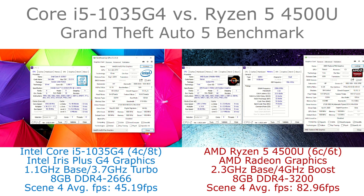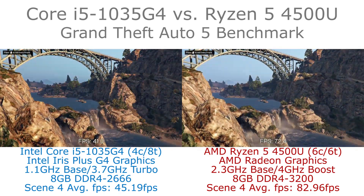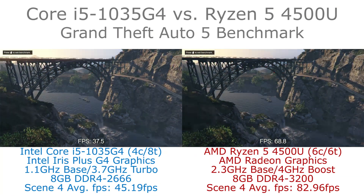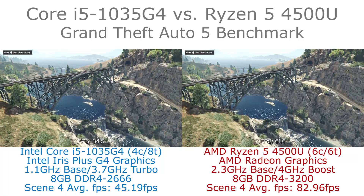Hi, I'm James and in this video I am taking a look at Grand Theft Auto 5 running on the Core i5 1035G4 and AMD Ryzen 5 4500U. What we can see here is the benchmark in the game running side by side.